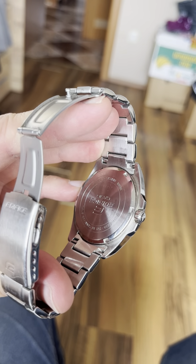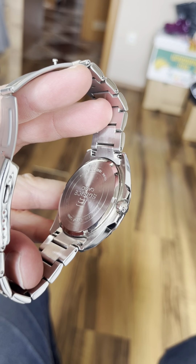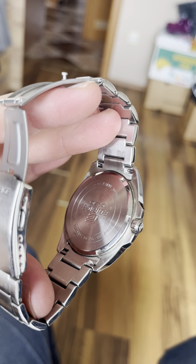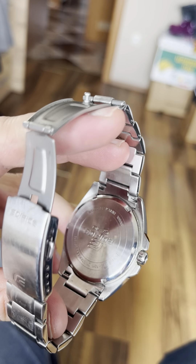This one has a real diver-grade screw-in case back. I say diver-grade because divers use these kinds of screw-in case backs specifically for water resistance. It's amazing, and the case back is also pretty.